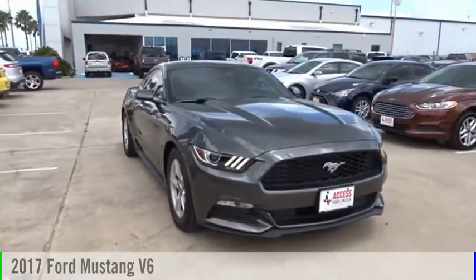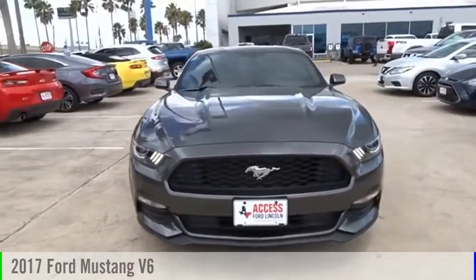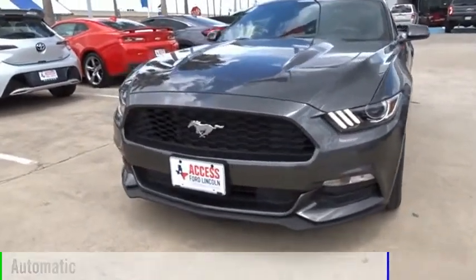Looking for the right vehicle? Check out the 2017 Mustang. This vehicle is powered by a rear-wheel drive, 6-cylinder, 3.7-liter engine, and comes with an automatic transmission.